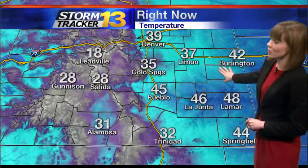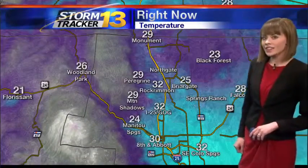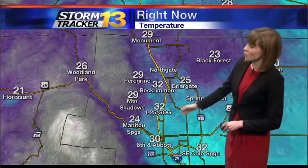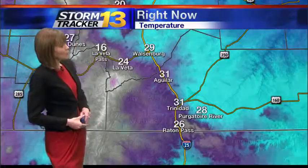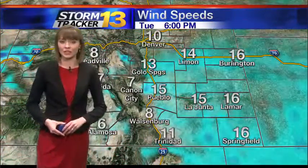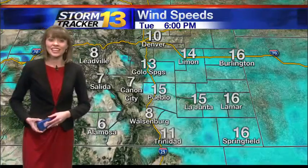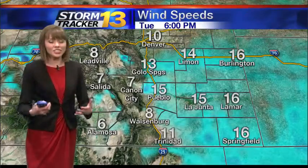Current temperatures are cold in the 30s and 40s. Make sure you layer up as you step outside. We're in the mid- to upper 20s for north El Paso County, 24 for Manitou Springs, upper 30s for Pueblo West, Walsenburg through Trinidad in the upper 20s and low 30s. On top of seeing cool and crisp temperatures, wind speeds are just a bit blustery.